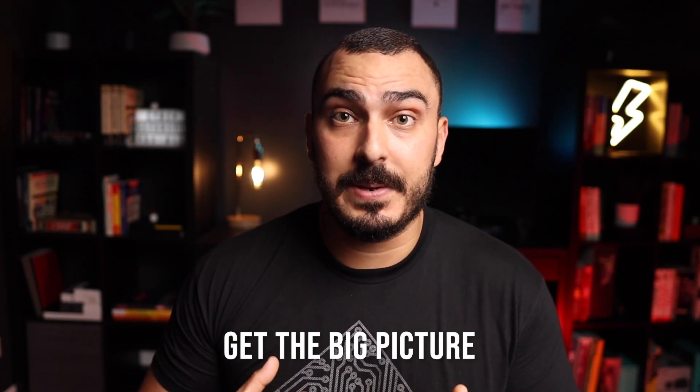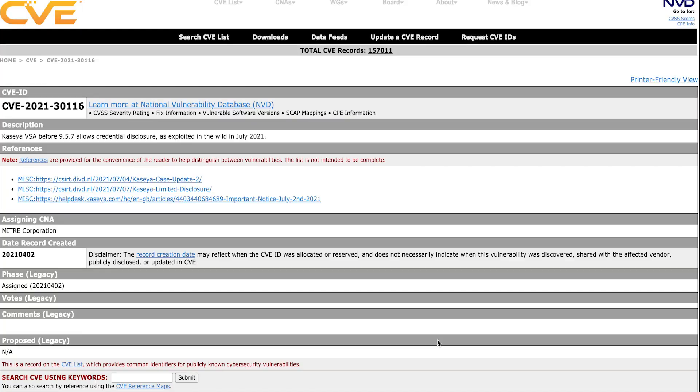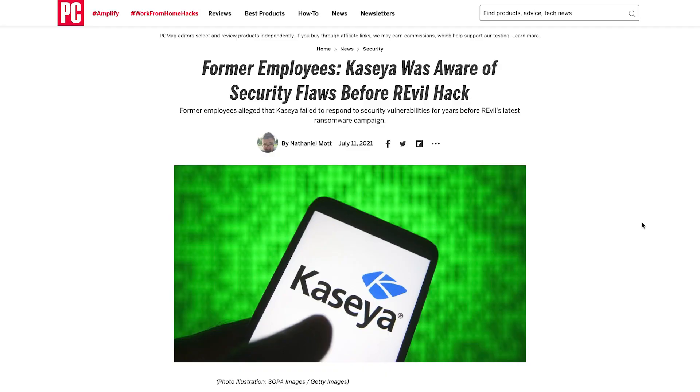To give you the big picture of what happened on the attacker's side, the vendor's side, and the victim's side: the attackers exploited a vulnerability on Kaseya's internet-facing VSA servers. This same vulnerability was reported by the Dutch Institute of Vulnerability Disclosure back in April, but Kaseya didn't have time to remediate it.